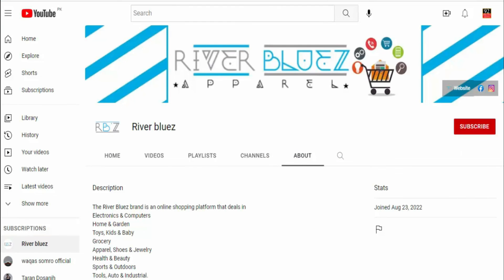Subscribe to the channel now for high-quality products and discount deals. Also click on the bell icon to get notifications about new videos.